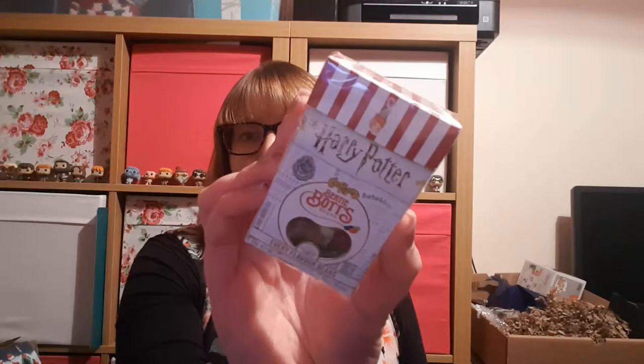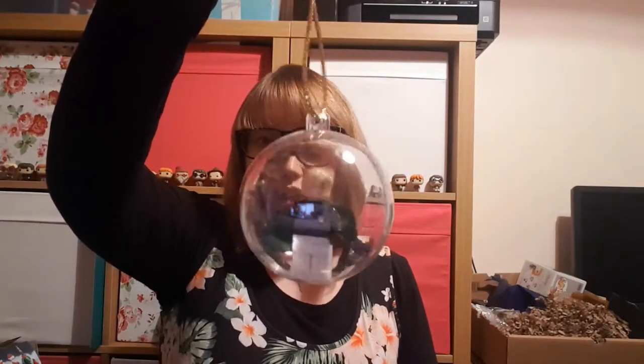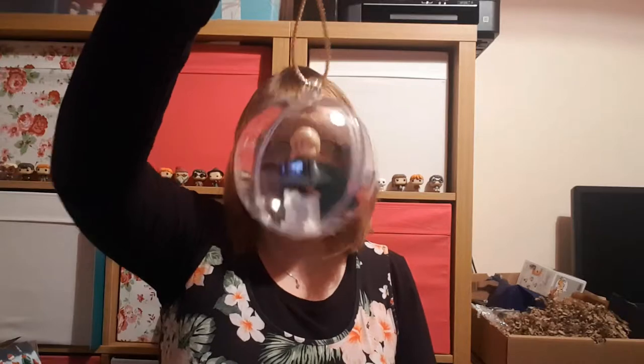Day 19 is a packet of Bertie Bott's Every Flavour Beans. Number 18 is another Christmas decoration — I've completely broken the box. It's a Christmas decoration which I think was lucky dip, so I had a Draco Malfoy Lego minifigure bauble.